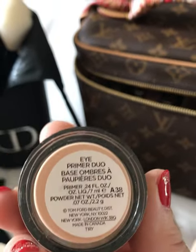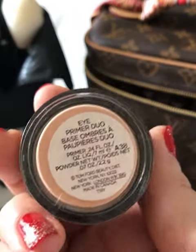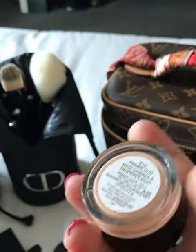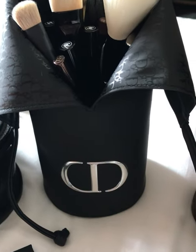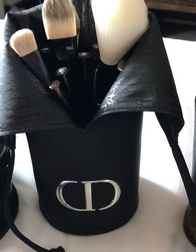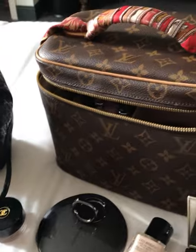This is the eyeshadow primer from Tom Ford. I've tried too many — this one is good. I like it because it has the powder and the cream. It was very handy. It creases your pouch holder — it's very cute, you can close it like that. I'll talk to you later, bye!